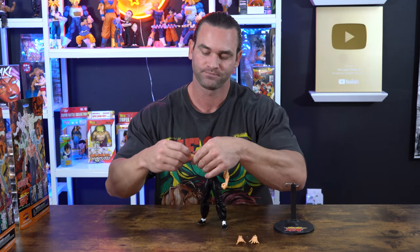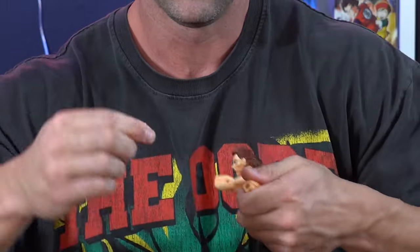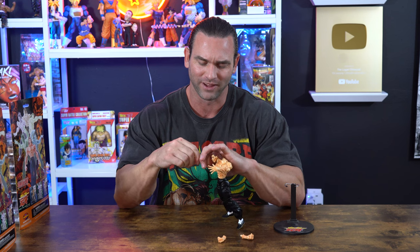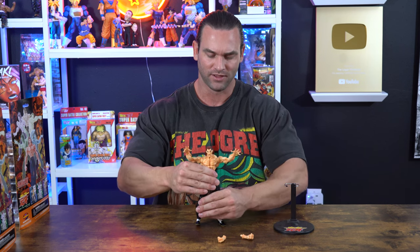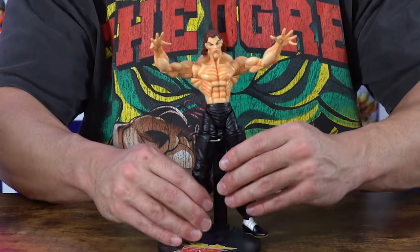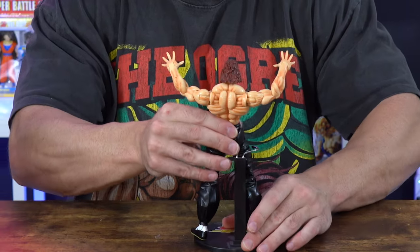I got him in a power-up pose, like something from Dragon Ball Z. Now let's get him into the demon back pose. The hands remove very easily — unlike SH Figuarts figures, these come off without a struggle. I wish all figures were made like this. These older figures were made so much better in my opinion. Here's his trademark arms-out demon back pose. He comes with a stand, and this is how I display him.